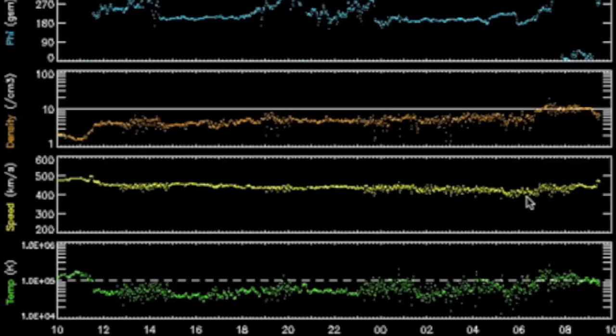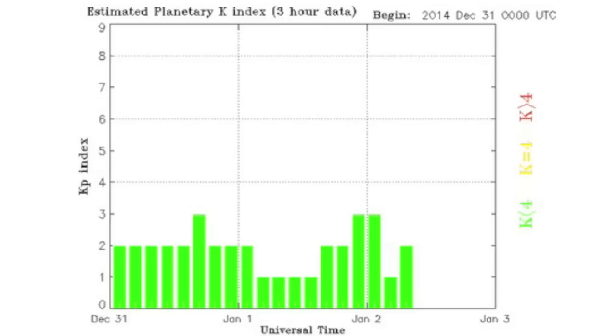The last few hours have seen a slight uptick in intensity for the solar wind. We are at the beginning of this deviation and thus far there are no significant magnetic effects.